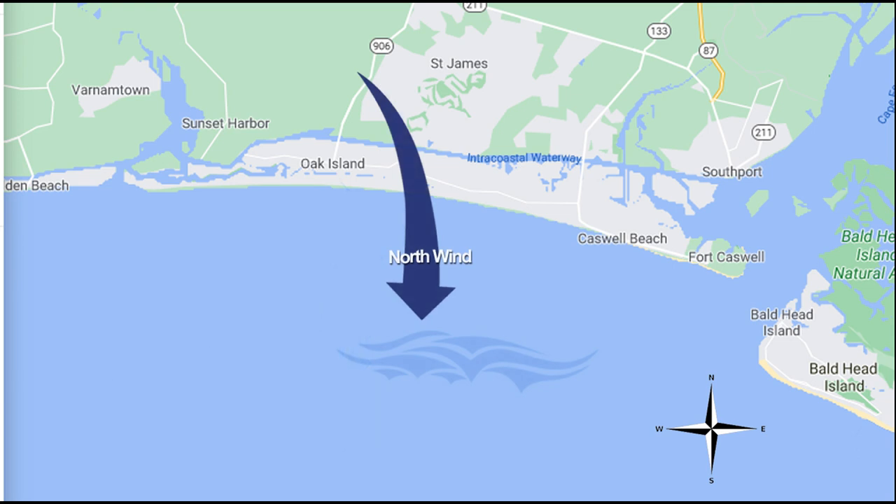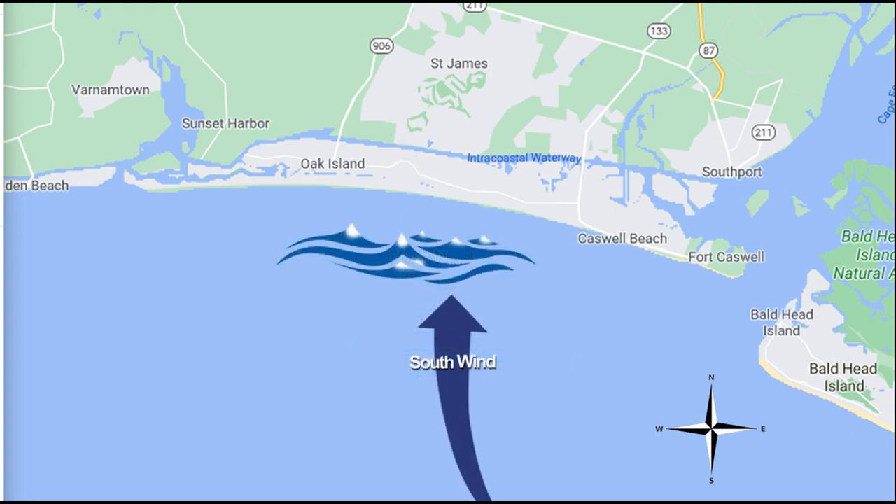A north wind, when it blows from the north, really flattens down that water. Some people say it's like glass out there, like a lake. It doesn't make the surfers happy, but it's easier to fish in because that wind is not blowing water up against the shore and not causing big waves or whitecaps. The wind that is difficult to fish in is a south wind. A south wind coming up from Cuba is going to blow the waves right up onto the shore, causing big waves and big whitecaps.